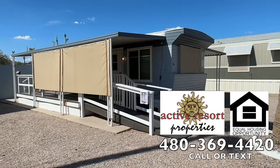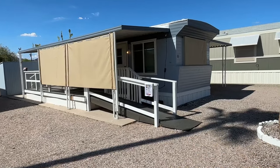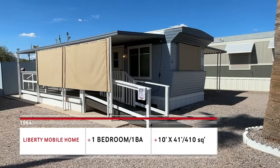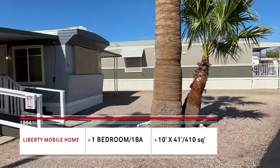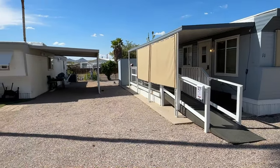Good afternoon ladies and gentlemen, today we are back in Apache Junction, Arizona, looking at a property we have filmed before. This is a 1964 10 by 41 Liberty mobile home, one bedroom, one bath. It's a beautiful family-owned and operated community, age restricted — one person has to be 55 — but pet friendly.